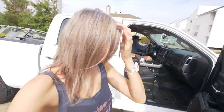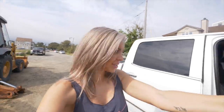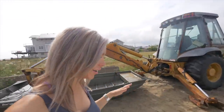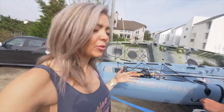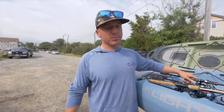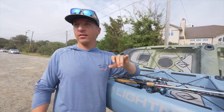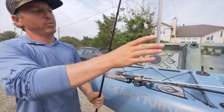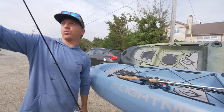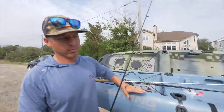We just got to our spot and today it's all about kayak fishing! It's been a really long time since I've been out in a kayak catching fish. We're going to be throwing some bucktails to see if we can get on some flounder. Christy and I haven't been on our kayaks all year, so this is way long overdue. Today we're getting out on our Lightning kayaks.